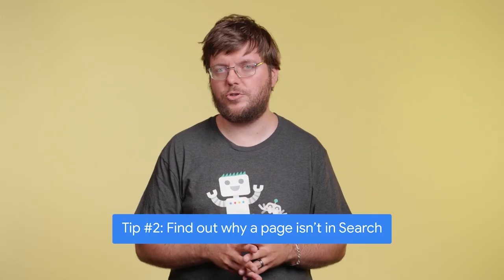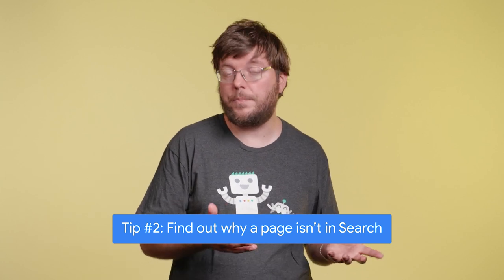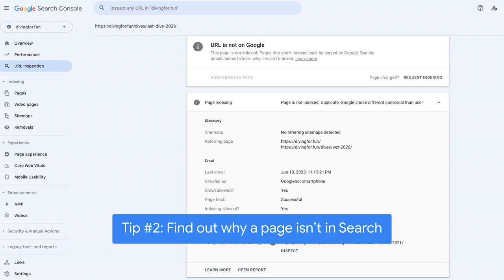Search Console also shows you if a page has a problem — for example, if it's not showing up in search results. We can check out what the issue is and what Google saw when accessing this page, which is super handy for troubleshooting.